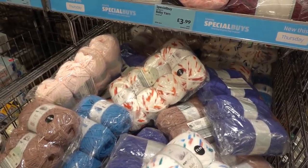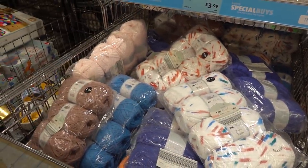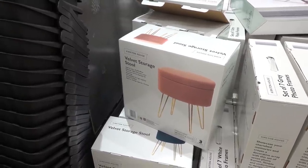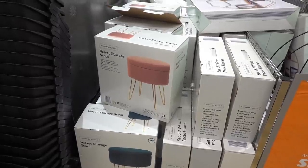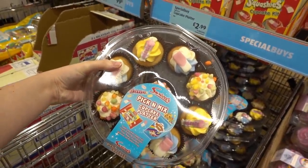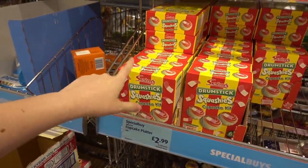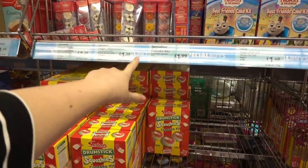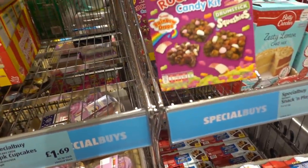If you know someone who enjoys knitting, they have multi-packs of yarn for £3.99. They even have velvet storage stools - you can choose from pink or turquoise for £24.99. If you like Swizzels sweets, they have a pick-and-mix cupcake platter for £2.99, a make-your-own cupcake mix for drumsticks for £1.99, and this Swizzels rocky road.